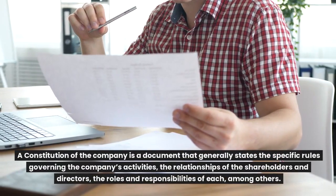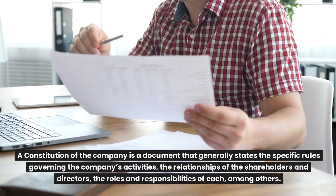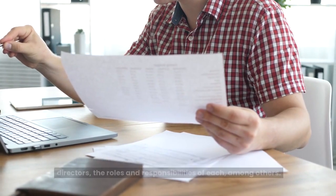A constitution of the company is a document that generally states the specific rules governing the company's activities, the relationships of the shareholders and directors, the roles and responsibilities of each, among others.